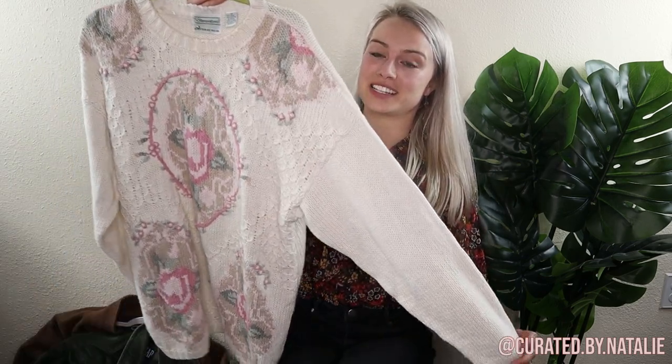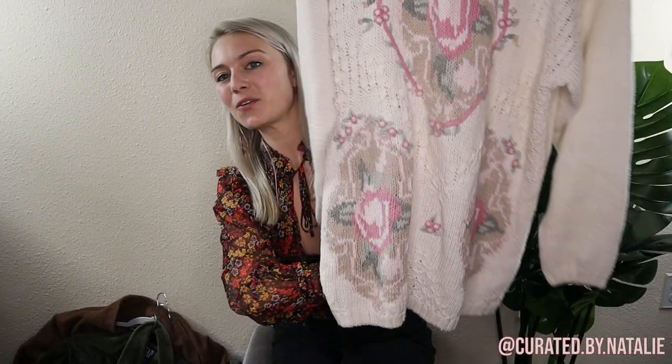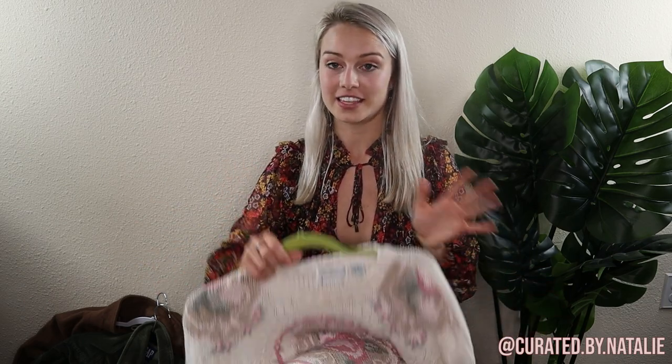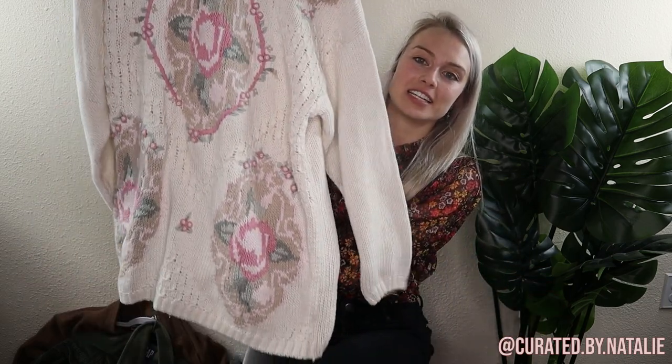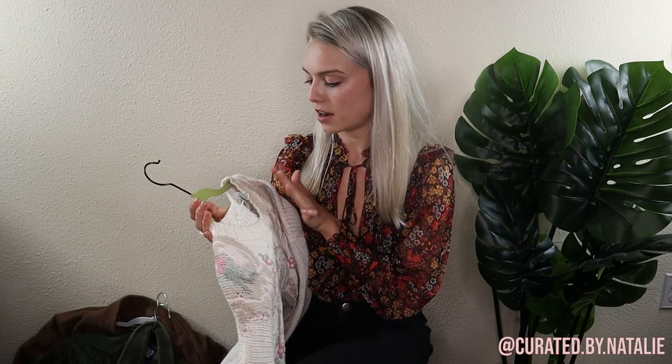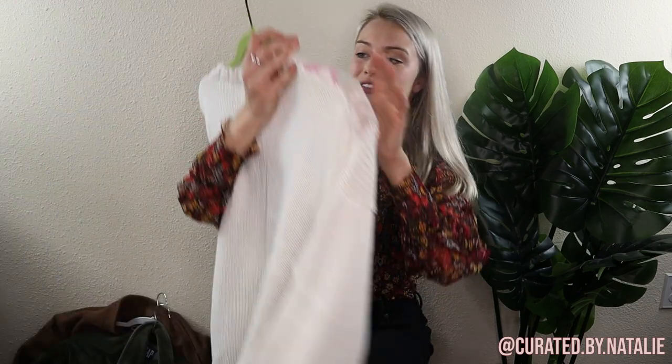How granny core is this one? It's amazing. Granny core is basically very grandma-esque pieces but also a little neutral and cottage-core-y, and this one is just the textbook definition of granny core. Such a perfect sweater — it's hand-knitted, which is awesome, and it's a cotton-ramie mix. Really cool piece. I have a small collection of granny core sweaters and I'm excited to post those too.